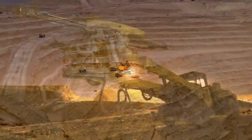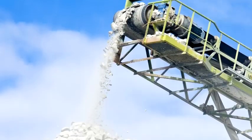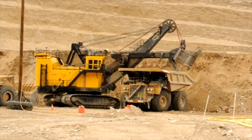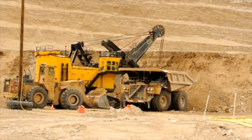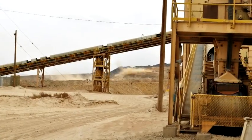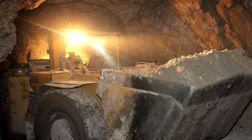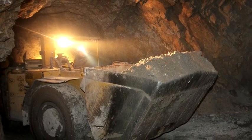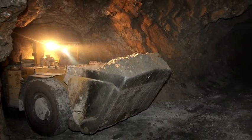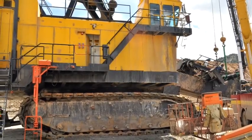When it comes to mining, a light in the darkness can be the difference between safety and danger, profit and loss. So keeping 2300 lighted electric shovels burning brightly 24-7 is a huge concern at the Robinson Mine in White Pine County, Nevada. Historically, the lamps on shovels were incandescent. Not only were they dim, but they needed to be replaced every one to two weeks due to excessive vibration, shutting down the shovel for up to an hour.